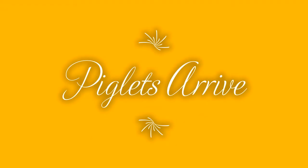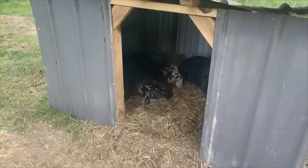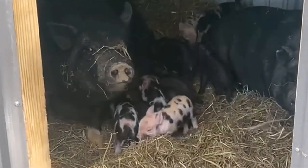Hey everybody, it's Damian with Rosieside Farm. We have a quick video today because inside of our kind of makeshift pig pen that was going to be a garden, we have a new arrival. I'm definitely not getting too close to mama, but we have piglets.